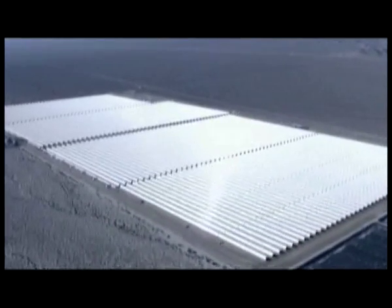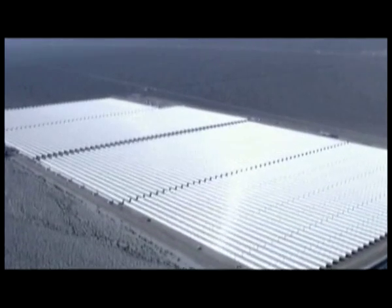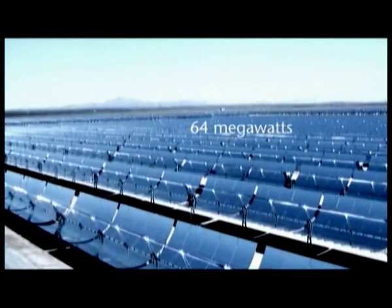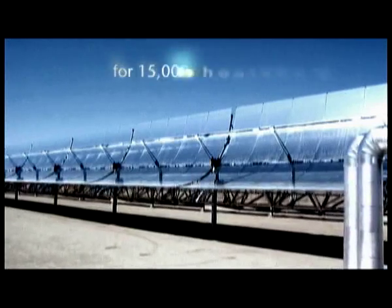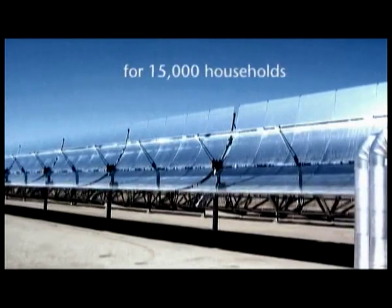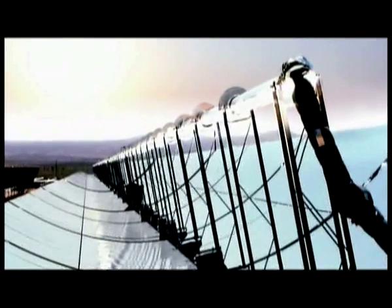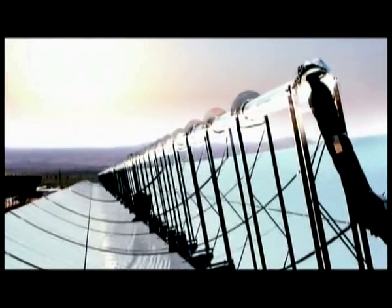The 64-megawatt power station Nevada Solar One, close to Las Vegas, uses this method to generate clean electricity for 15,000 American households — and the potential is huge. A power station of this kind on only 4% of the Sahara's expanse would cover the entire world's electricity requirements.